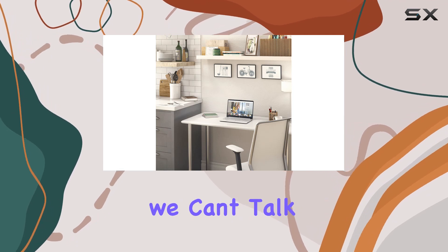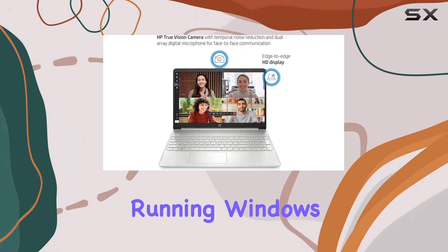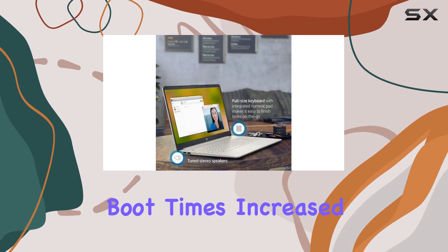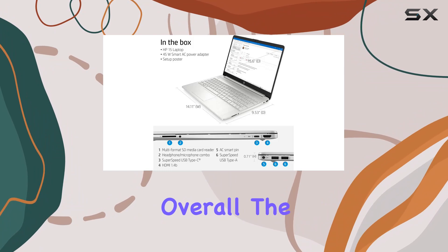Of course, we can't talk about the HP 15 laptop without mentioning the operating system. Running Windows 11 Home in S mode, you'll experience faster boot times, increased responsiveness, and added protection against phishing and malware.